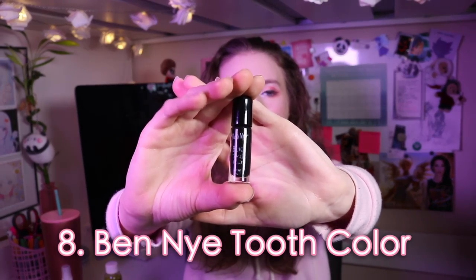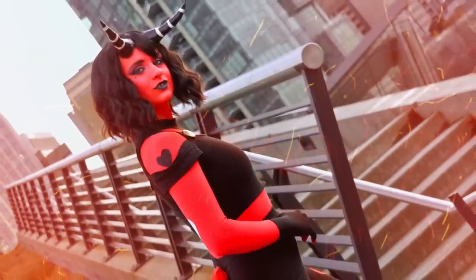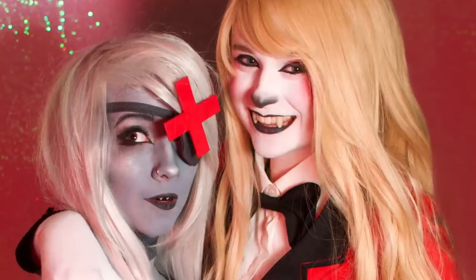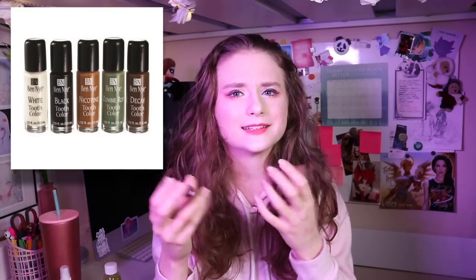Our final Ben Nye product is the Ben Nye tooth color — I have the black one. This is what I use for drawing on tooth gaps, like when I cosplay Spider-Gwen or Millie from Helluva Boss, who both have tooth gaps. You can safely draw on your tooth with it. It's also great for making teeth look pointy, like when my friend cosplayed Alastor from Hazbin Hotel. It comes in multiple colors — yellow for a pirate character, for example. A great product to really elevate the look of your cosplays.